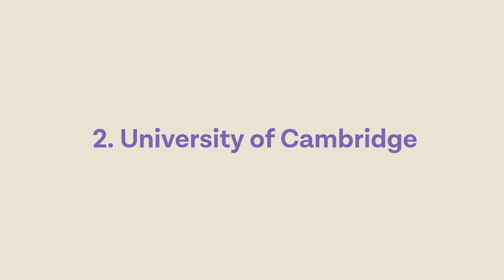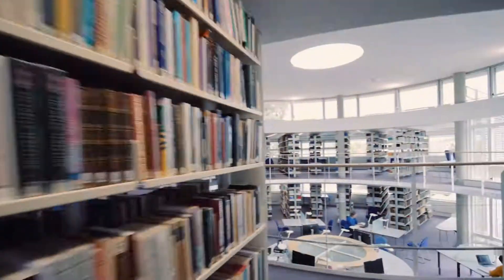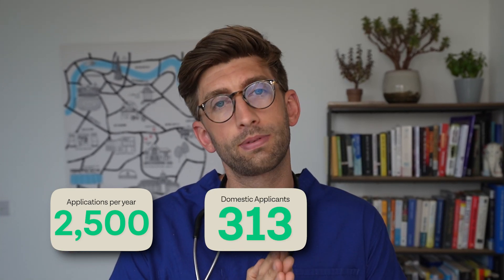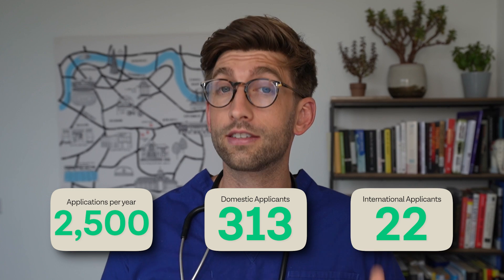At number two we have the University of Cambridge. Cambridge is much bigger than Oxford, which means you'll have more people in your year and more people on the course as a whole. They receive about 2,500 applications every year, with 313 places for domestic applicants and just 22 places for international applicants.